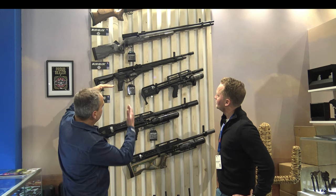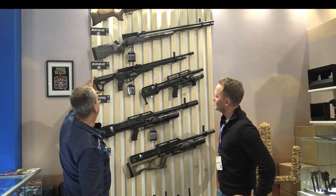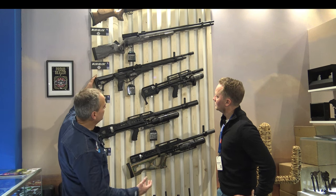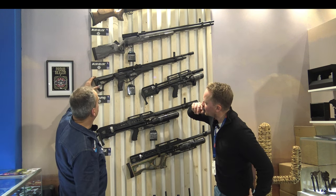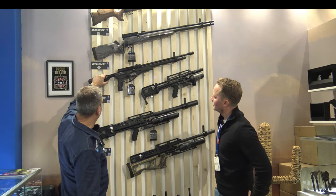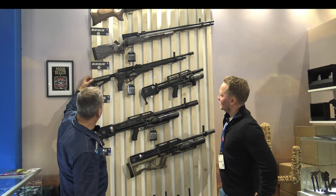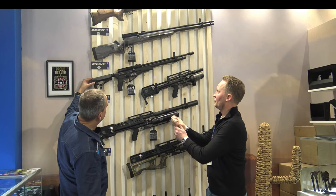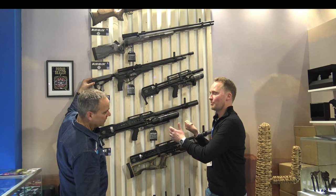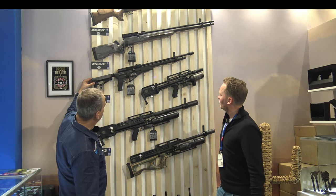We also have a tactical version here. This one is more classic and this one is more tactical. That one has an extendable stock, so you can set it to what you prefer. And is this model like the Bush Buck — if it's bolt action and you cock it more, you'd have more power as well? Yes, correct, you can do it in two ways.